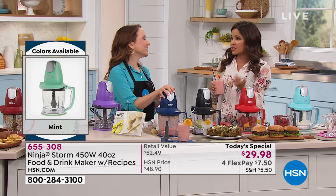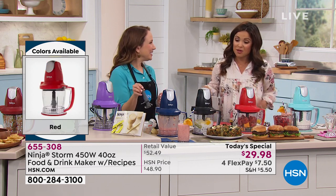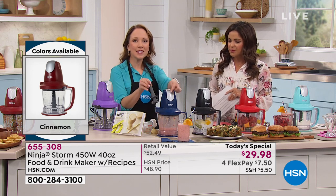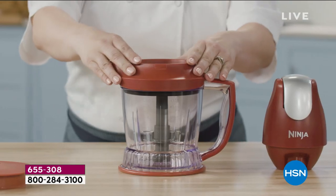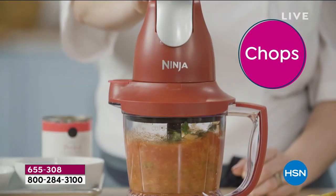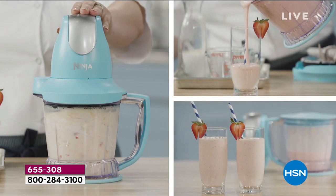Prep work takes the most time and creates the most cleanup — chopping an onion incorrectly, wondering if you're doing it right. But if you can put everything into one vessel with one button and just push until it looks the way it needs to look, you simplify the process and make it more fun. That's because of the stacked blade system — all the chopping and blending happens at once in one vessel, with every ingredient getting blade contact.